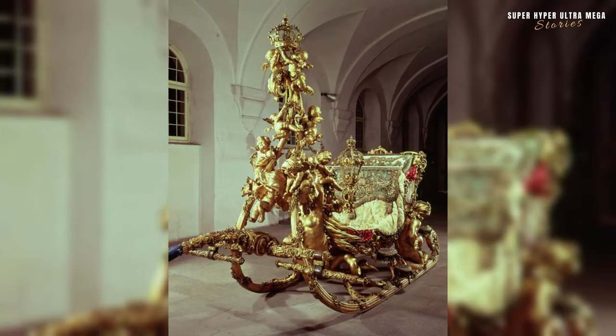The royal sleigh of Ludwig II from Bavaria, Germany, dating back to 1880. Ludwig II, also known as Mad King Ludwig, was the King of Bavaria from 1864 until his death in 1886. He was known for his eccentricities, patronage of the arts, and his lavish building projects, including Neuschwanstein Castle.